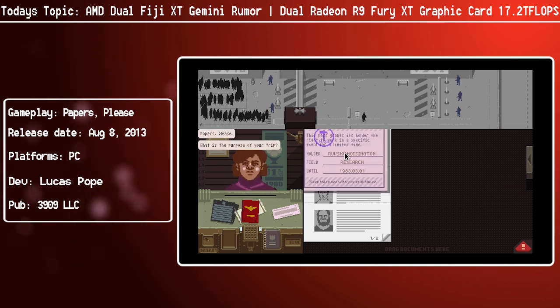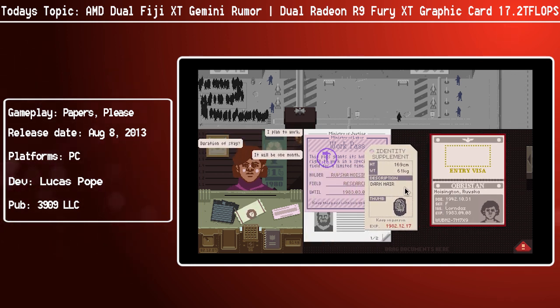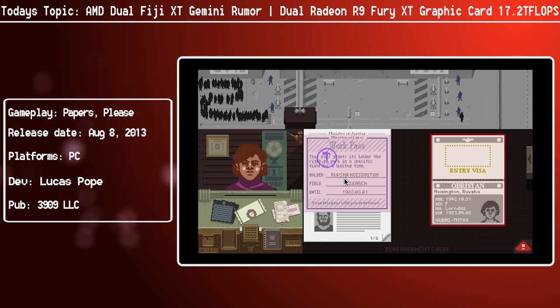It is codenamed Gemini, and we know that this is actually happening because, once again, a shipping manifest has given away its existence. It says printed circuit board assembly, slash graphics card, attached with a Cooler Master heatsink — and that's pretty much it.